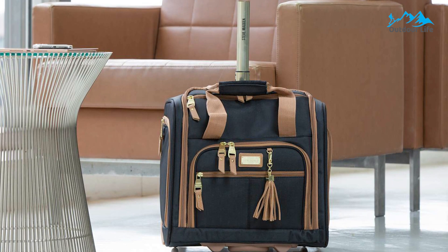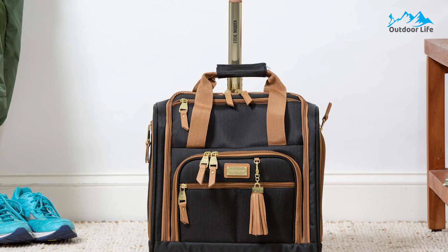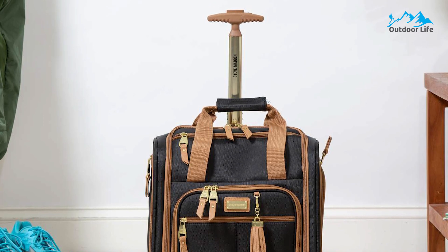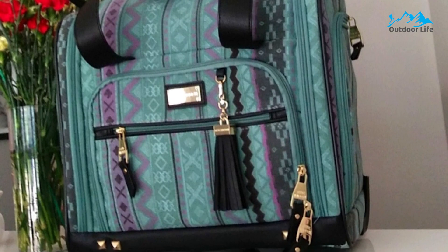The main compartment is roomy enough to fit enough clothes for several days, but you may have problems fitting a standard 15-inch laptop comfortably. It is a good idea to carry your laptop in a dedicated bag and fill the suitcase with other items. All pockets are easily accessible, and you should have no trouble finding what you need when you need it.